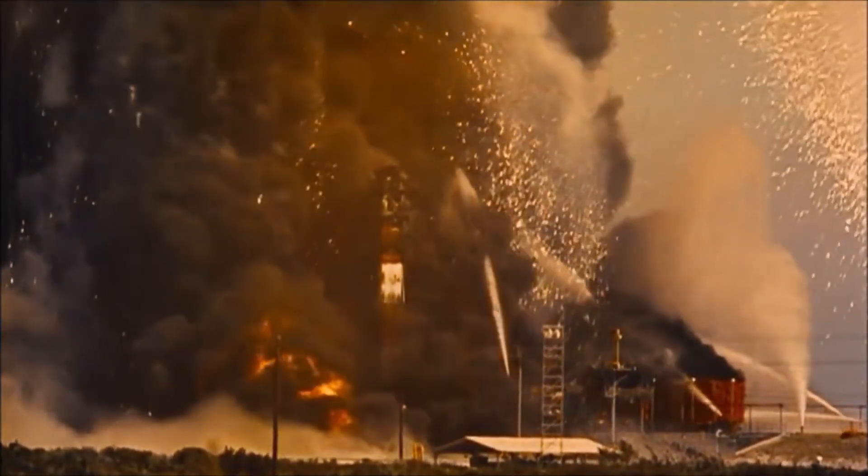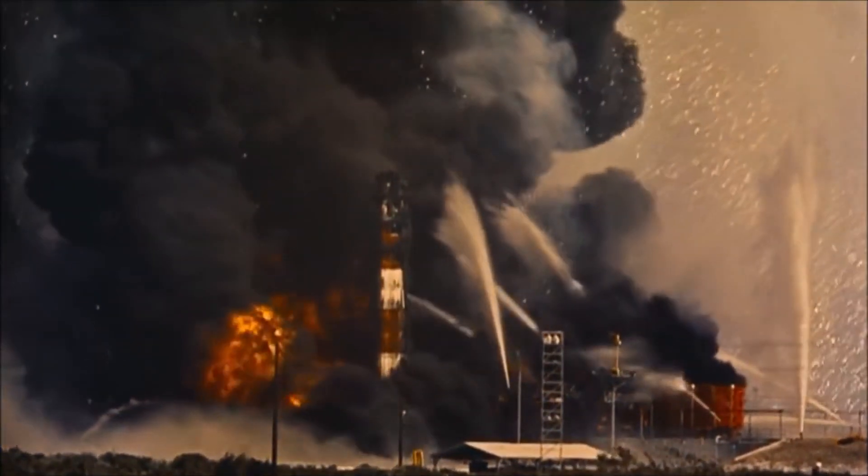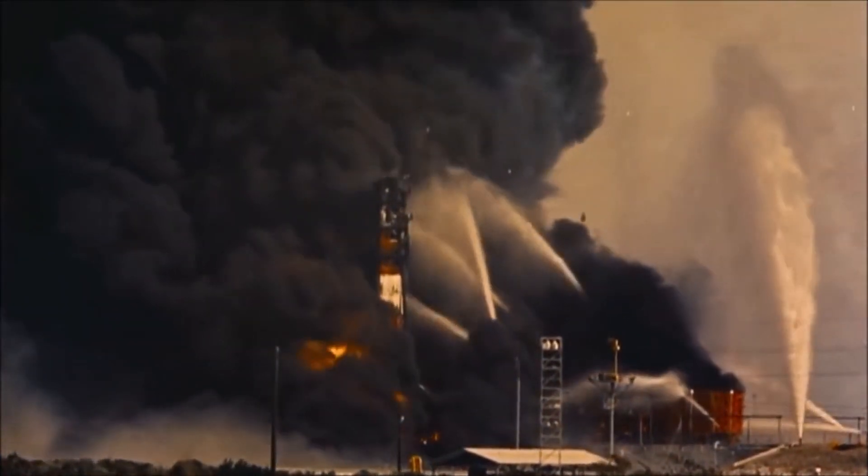One in five Titan rockets fail — tough odds if you're a rocket man.